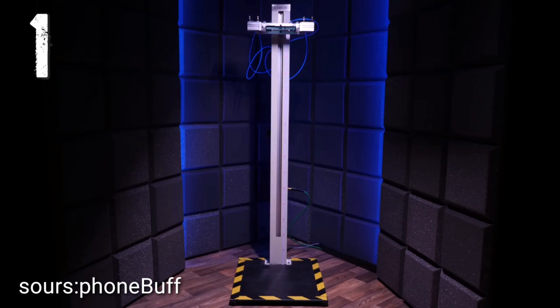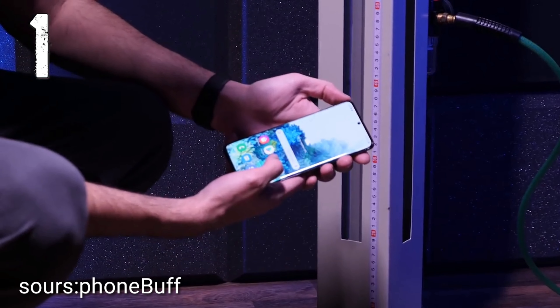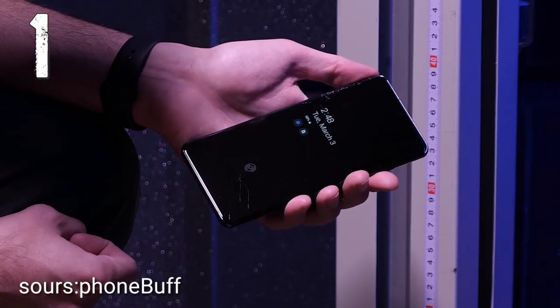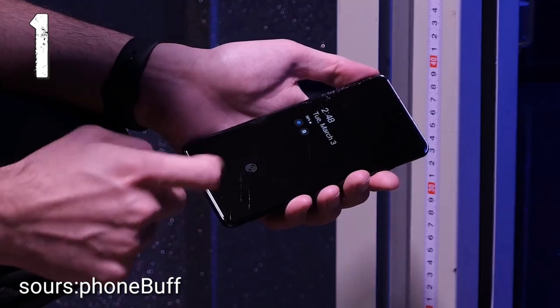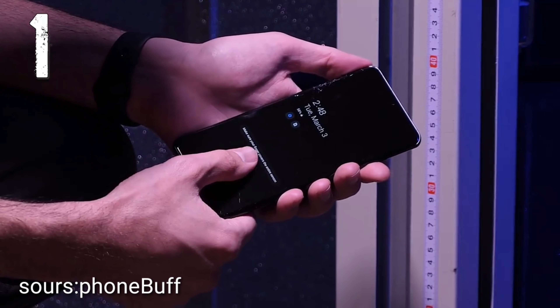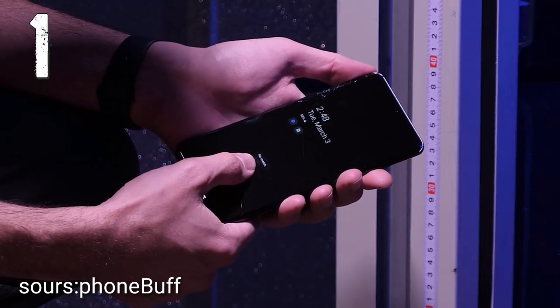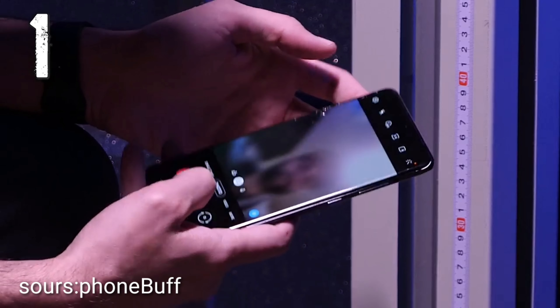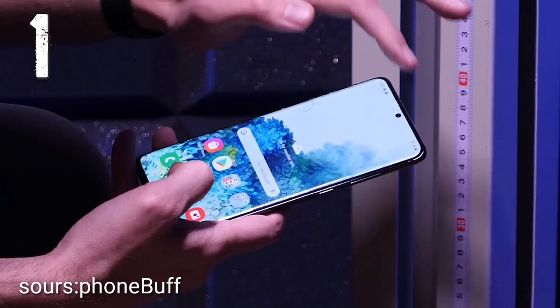Bonus drop number one. That first bonus drop leads to some major damage. The glass looks significantly worse, shattering all over including across the fingerprint sensor. While it didn't cause complete failure, the fingerprint sensor now only seems to work around 20% of the time. Everything else on the phone still seems fine, so we'll keep going.